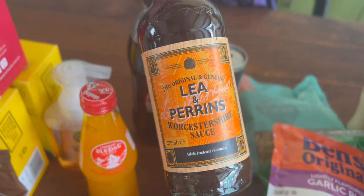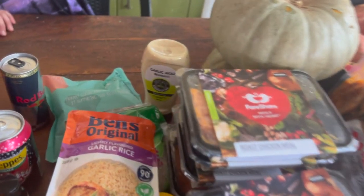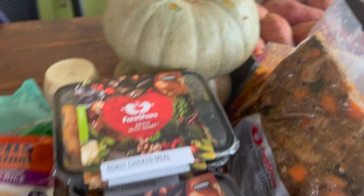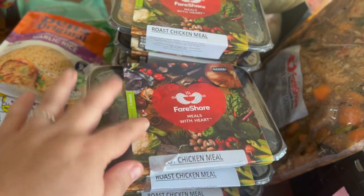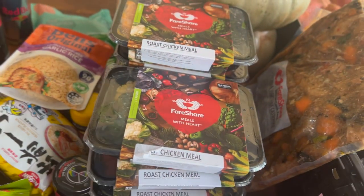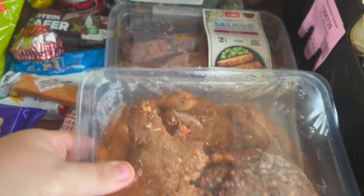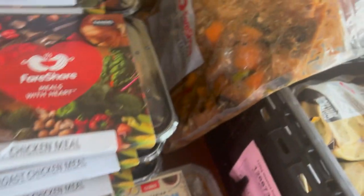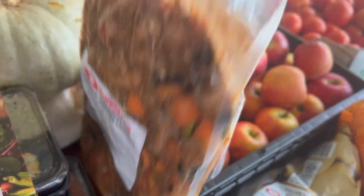There's a Worcestershire sauce and some hand soap, a garlic aioli — the kombucha garlic aioli — a couple of pumpkins, and some of the single serve meals that I always take down to Mum because she's got a microwave and lives by herself. Some what looks like marinated chicken and some marinated salmon pieces, and a couple of chicken and vegetable casseroles.